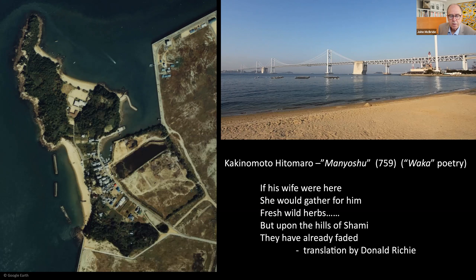In Donald Ritchie's translation of the poem: 'If his wife were here, she would gather for him fresh wild herbs. But upon the hills of Shami, they have already faded.' Overlooking Shami is a museum dedicated to Higashiyama Kai. The architect is Taniguchi Yoshio, who recently rebuilt his architect father's design for the magnificent Okura Hotel in Tokyo.